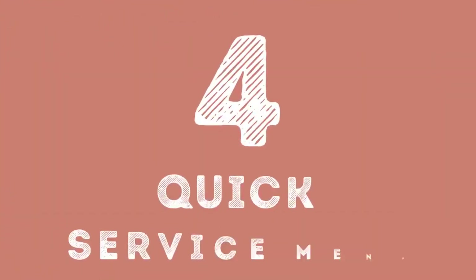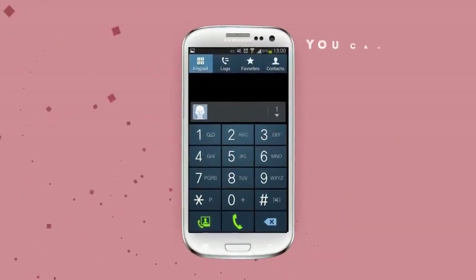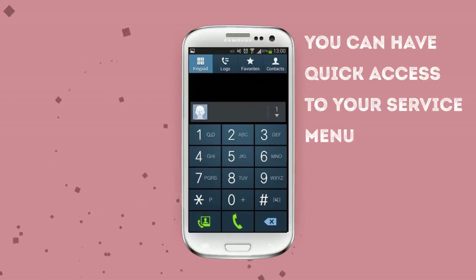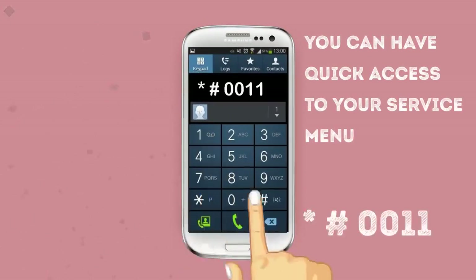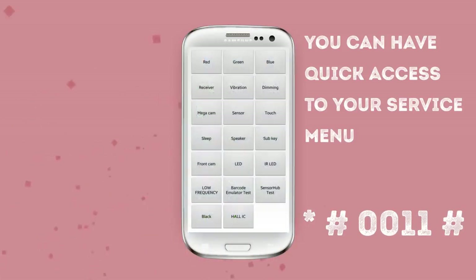Number 4: Quick Service Menu. The next one is for the owners of Samsung Galaxy phones. You may not know about this, but you can have quick access to your service menu by pressing the combination *#0011#. With this code, you can explore your service mode and see all the extra information you may need.